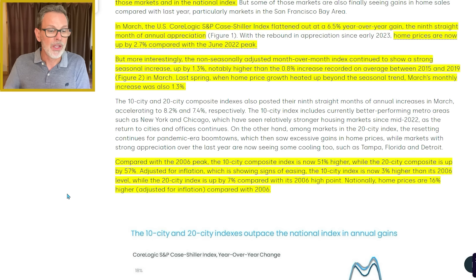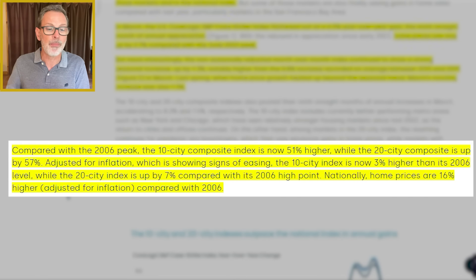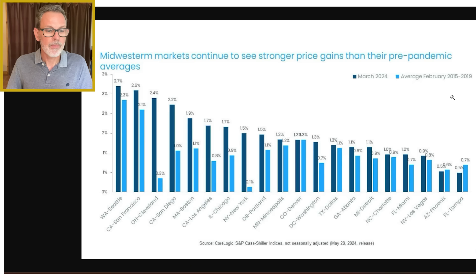In regards to how these prices compare to the peak back in 2006: the 10-city composite index is now 51% higher, while the 20-city composite index is up by 57%. However, adjusted for inflation — which is showing some signs of easing — the 10-city index is now 3% higher from 2006, and the 20-city index is up by 7%. On a national level, home prices are 16% higher adjusted for inflation compared to 2006.